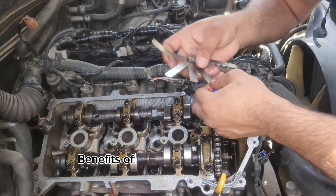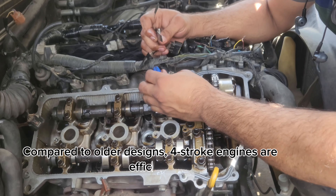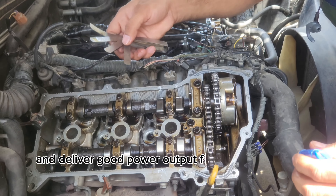Benefits of four-stroke engines: compared to older designs, four-stroke engines are efficient, relatively clean burning, and deliver good power output for their size.